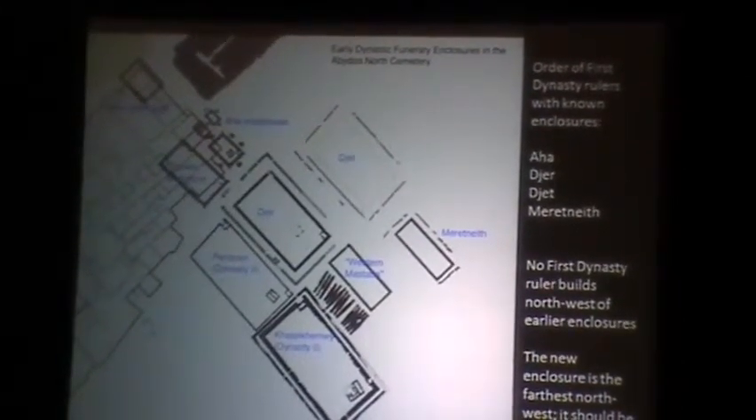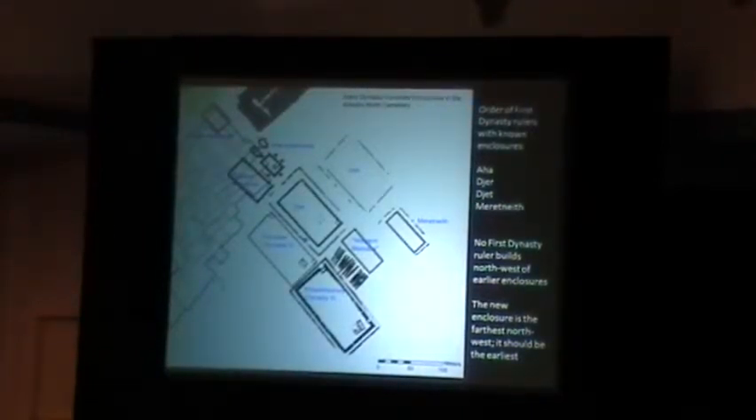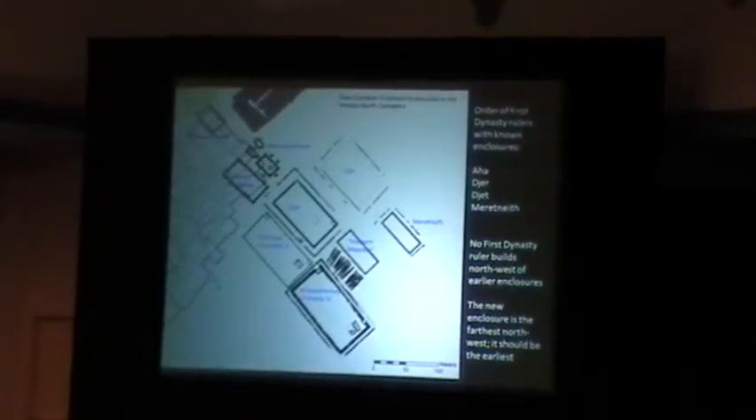The progression of funerary enclosures during the early dynastic period is very clearly from the local northwest to the local south, and no king ever built to the north of his predecessor. We have the Aha enclosures here, and we can now put our new enclosure on the map further north. It is the northwesternmost known enclosure, and by what we have observed in the North Cemetery, this ought to be the earliest. That is a little circumstantial, but I'm loading a lot on it. If I'm correct that this is a temple built by Narmer, it does rather substantially change our understanding of the very process of building kingship in Egypt early on. Although we have only found one corner, we have found enough to make it certain that this enclosure is substantially larger than any of the known Aha enclosures.